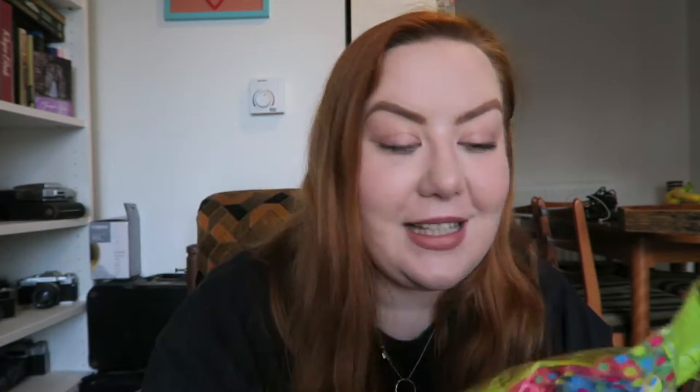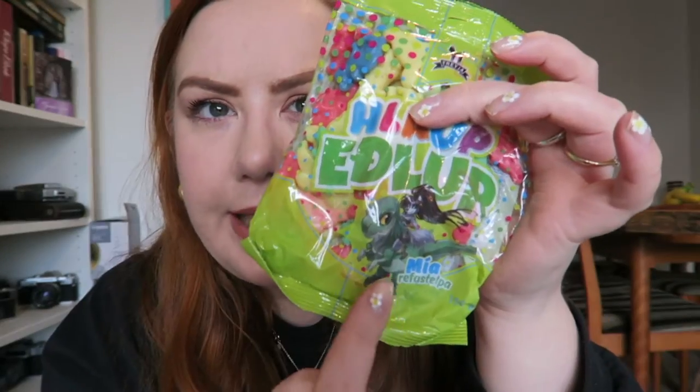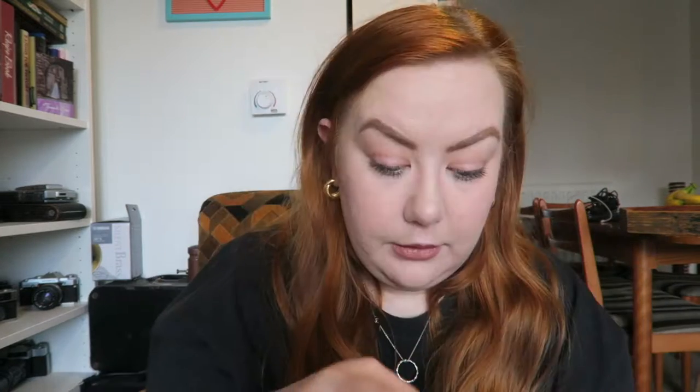First up we have these — I have no idea how to say that, there's a Z with a line through it. I think they're like fruity gummies in the shape of dinosaurs. There's obviously some sort of character here, maybe it's a TV show, I'm not sure. This is by the Freya company.